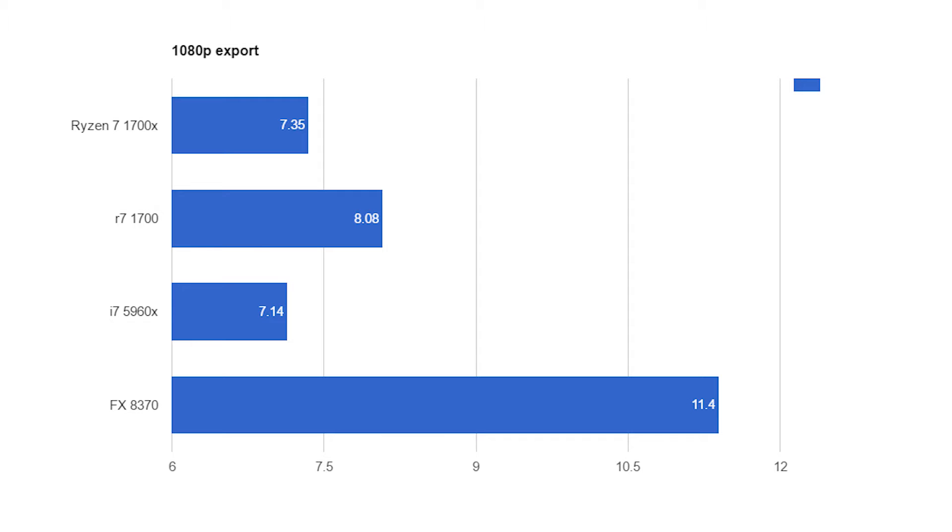For real-world applications in Adobe Premiere, I exported two videos — one in 1080p and one in 4K. The 1080p video is my CES recap. The FX 8370 took 11 minutes and 40 seconds, the Intel chip 7 minutes and 14 seconds, the 1700X 7 minutes and 35 seconds, and the 1700 non-X 8 minutes and 8 seconds — about a minute behind the Intel chip, which is more than three times the price, and about 30 seconds behind the 1700X, which is about $70 more expensive.